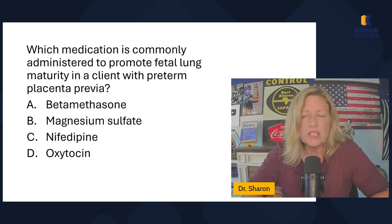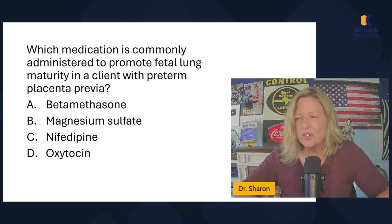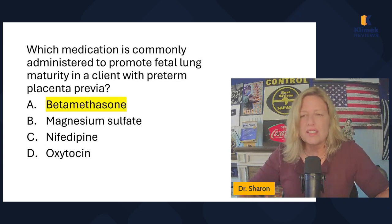Which medication is commonly administered to promote fetal lung maturity in a client with preterm placenta previa? We use corticosteroids to mature fetal lungs. Betamethasone — if it ends in '-sone,' like prednisone or betamethasone, it is a corticosteroid. Mag sulfate is used to stop preterm labor. Nifedipine is used to stop preterm labor. Oxytocin is used to start labor. So the only one used to mature lungs is betamethasone.